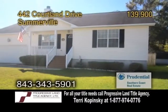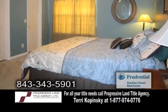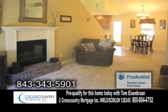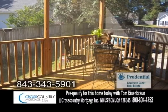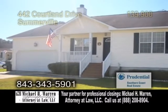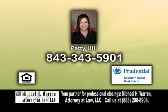A detached home in Somerville, located in Ashley Square. This home offers three bedrooms and two baths. The open great room boasts a cathedral ceiling and a wood-burning fireplace. The spacious kitchen has an eating area. French doors lead to the screen porch. The fenced-in backyard has a deck and a hot tub. This home also has a two-car garage and an amazing loft overlooking the great room. Contact Patty Hill for more details.